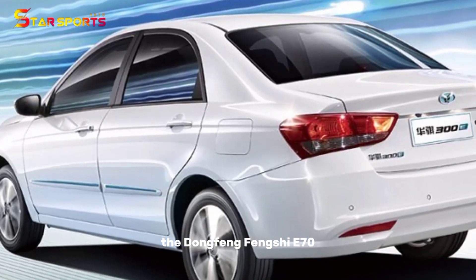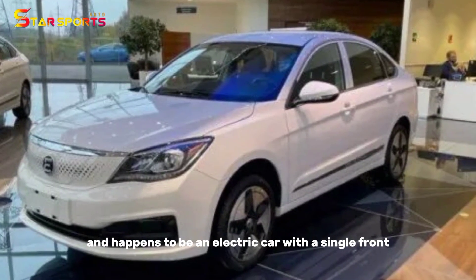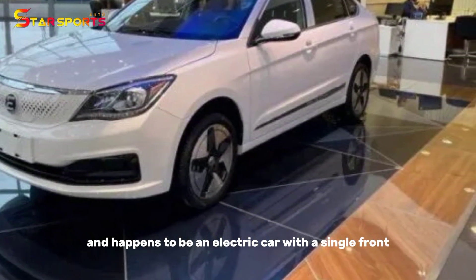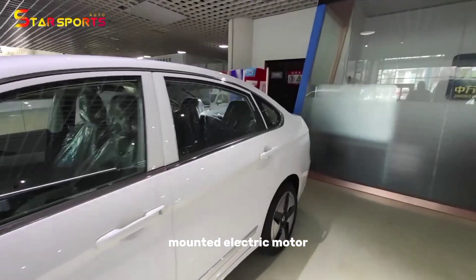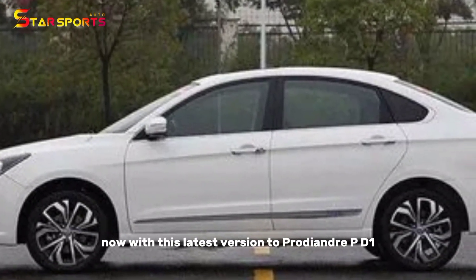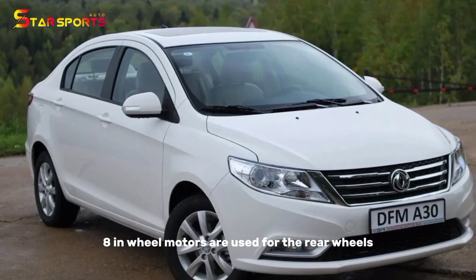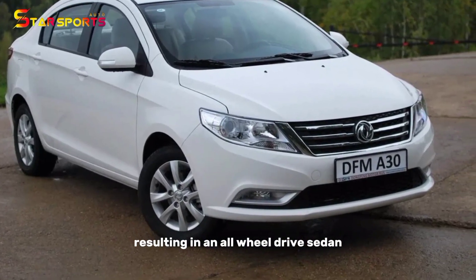The Dongfeng Fengshion E70 is one of the most successful passenger cars in China and is an electric car with a single front-mounted electric motor. Now, with this latest version, the Protean Drive PD18 in-wheel motors are used for the rear wheels, resulting in an all-wheel-drive sedan.